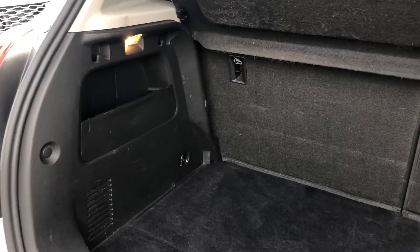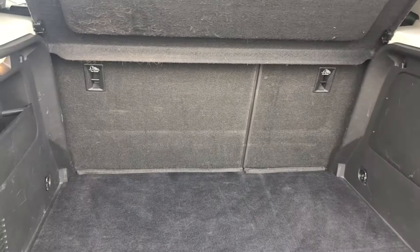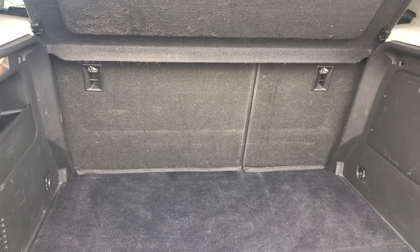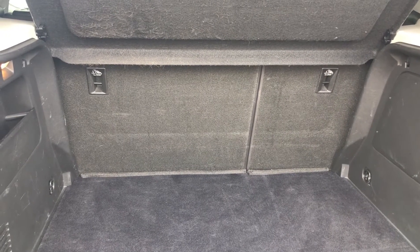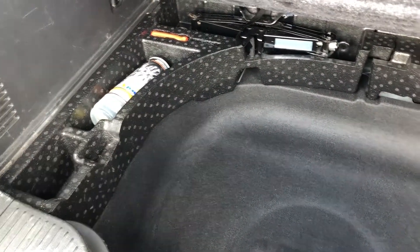Speaking about the boot, you can see how much space is actually available. This will be super easy to store large items like prams or bikes, as well as shopping and luggage when going away on holiday. You can fold the rear seats forward to create an extended boot, and also lift up the boot flooring to reveal an area where you can keep a spare tyre and any other small accessories for emergencies — all neatly hidden away by the boot flooring.